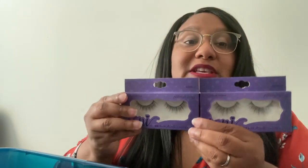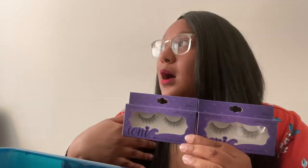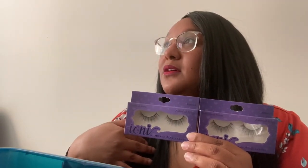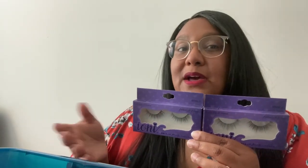These are natural light wispy and I do have two pairs of these. These are day lashes for me, so I would wear these during the day — like I would wear these to work without feeling weird.